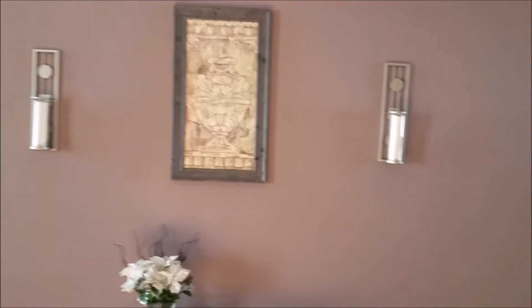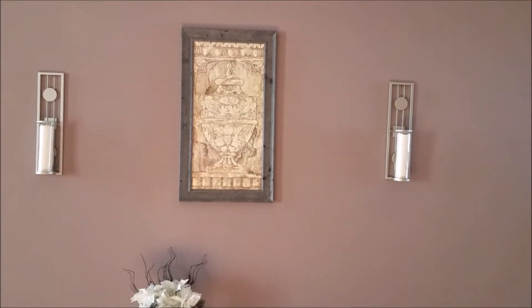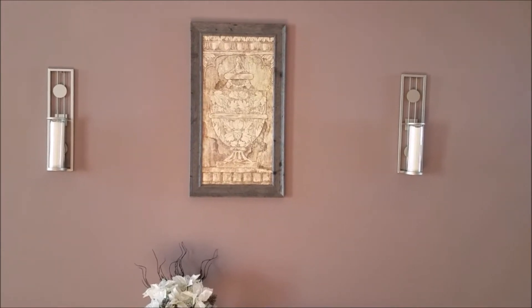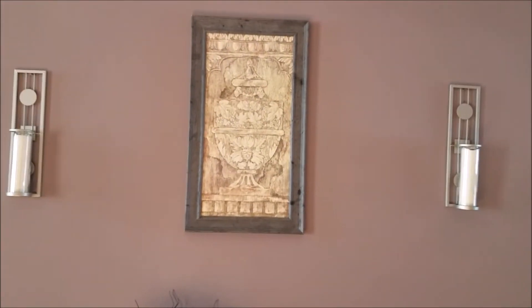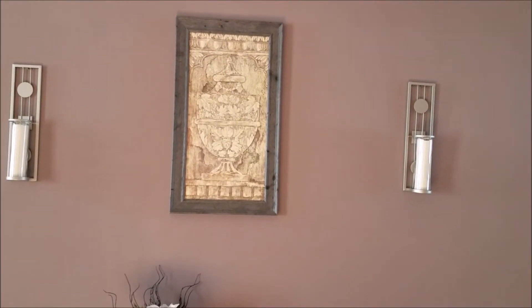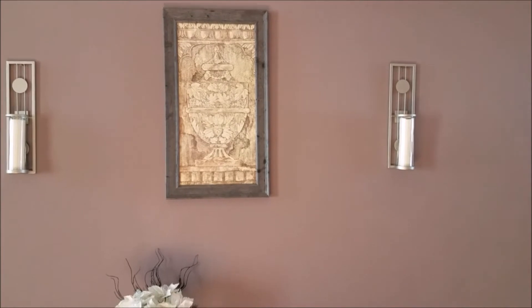Next, the walls. The sconces are from Brylane Home — I've had those for a while, I think they were around six dollars, something insanely inexpensive. And this picture is from a thrift store — I got it for about three dollars and it matches perfectly with my decor.